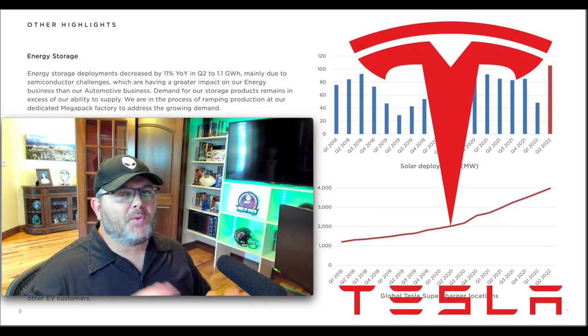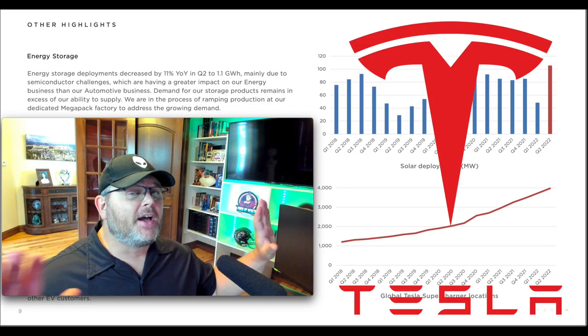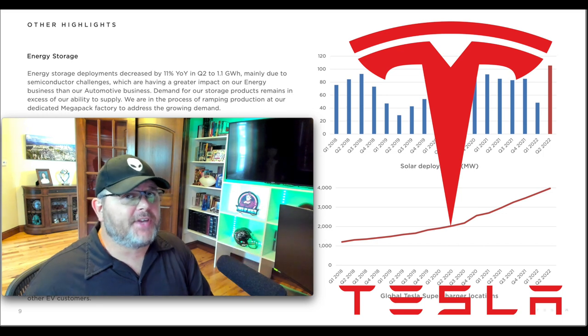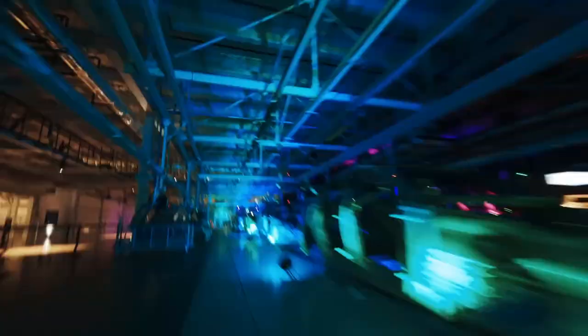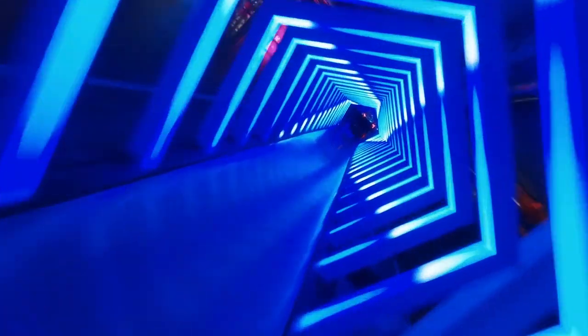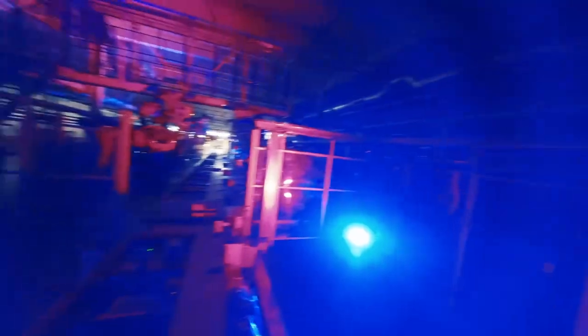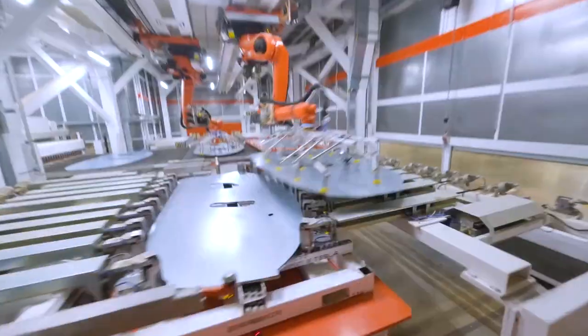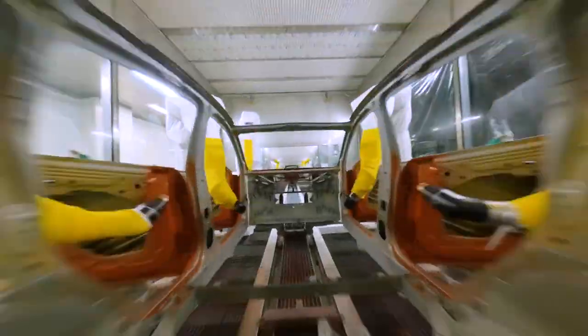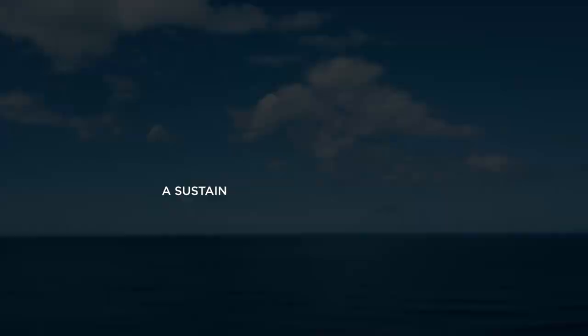The first stock on the list is Tesla. You might note the legislation caps the EV tax credit at $55,000 max for EVs, but I think Tesla will sell a stripped-down model to get under that price point and take advantage of those tax credits — you can be sure Elon Musk is already looking at that. And when you think Tesla, it's not just electric vehicles. So many people think of them as just a car manufacturer, but it's much more than that — it's an artificial intelligence company, they're working on robots, and much more.